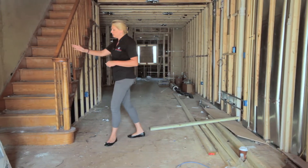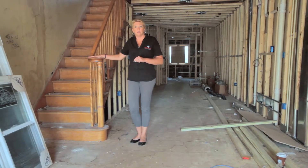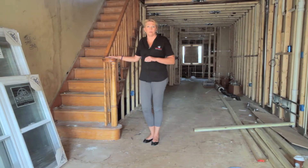One of the neat features in this home is going to be this original staircase. In order to get the CHAP tax credit, we're going to keep this original staircase. It will be stripped down and restained to coordinate with the new hardwood floors.